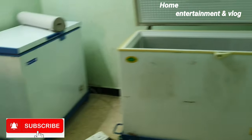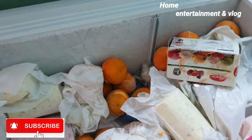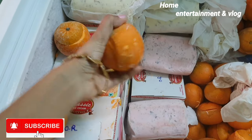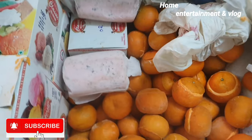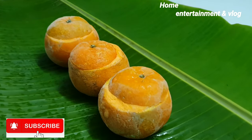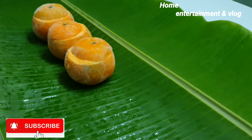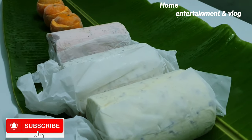You can buy some ice cream. You can buy some fresh fruits. You can buy some orange juice. You can buy a variety of fresh fruits and ice cream options available here.